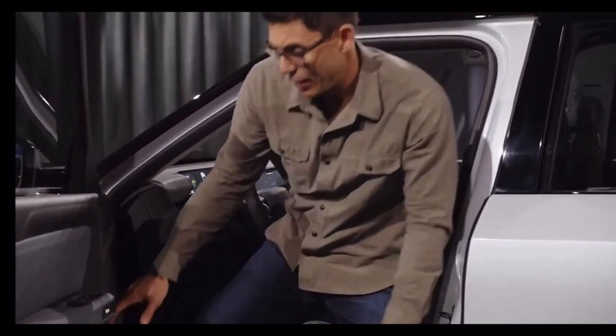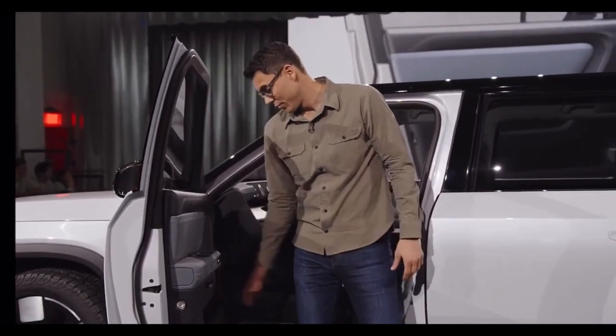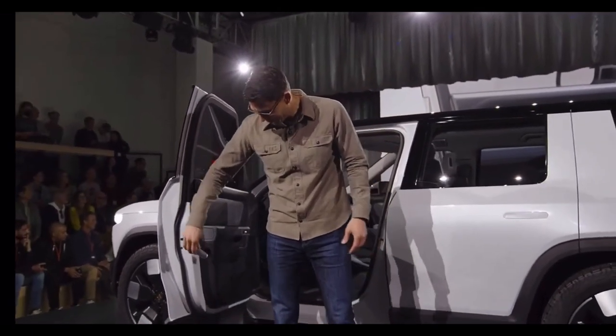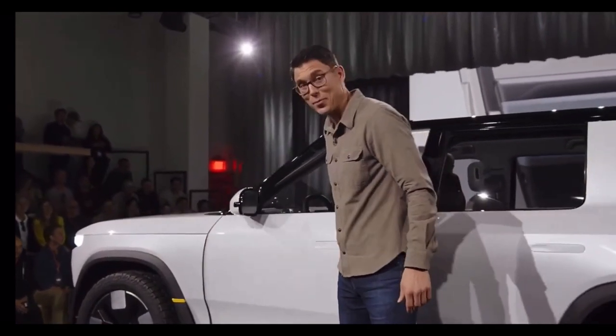Jumping back out — a lot of work went into the doors. We moved the speaker out of the door, which gives space for a large water bottle. And of course, it would be a Rivian — we put another flashlight in the door. Really love that. Super handy.